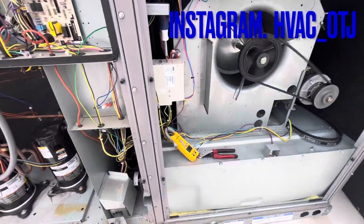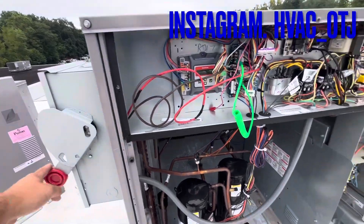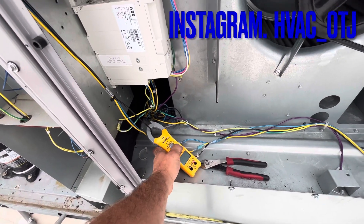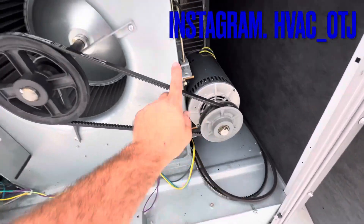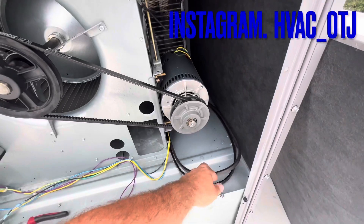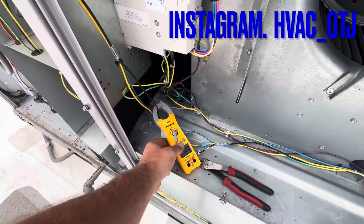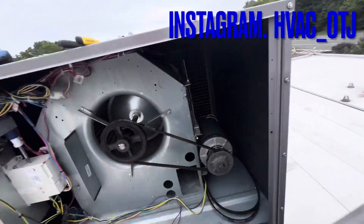Let me throw this door on for a minute. I need to change that belt — I took this belt off when I got here because I didn't like how tight it was. So I'm going to go downstairs and get a regular belt. Let me put this on max, throw the door on, see my amps.